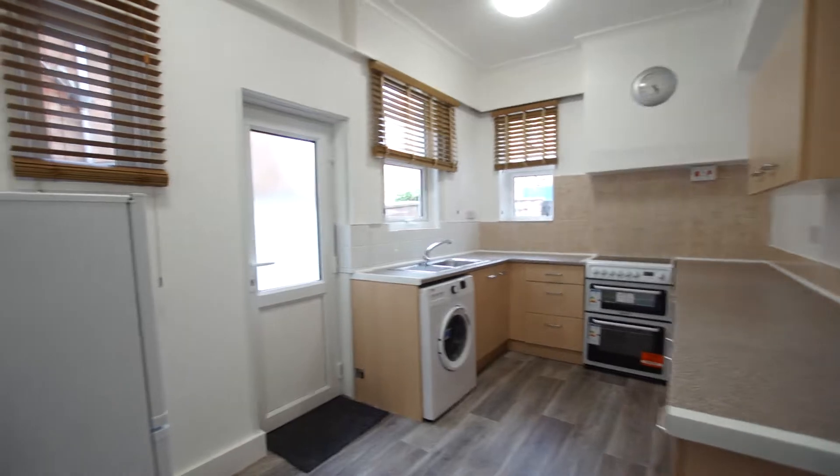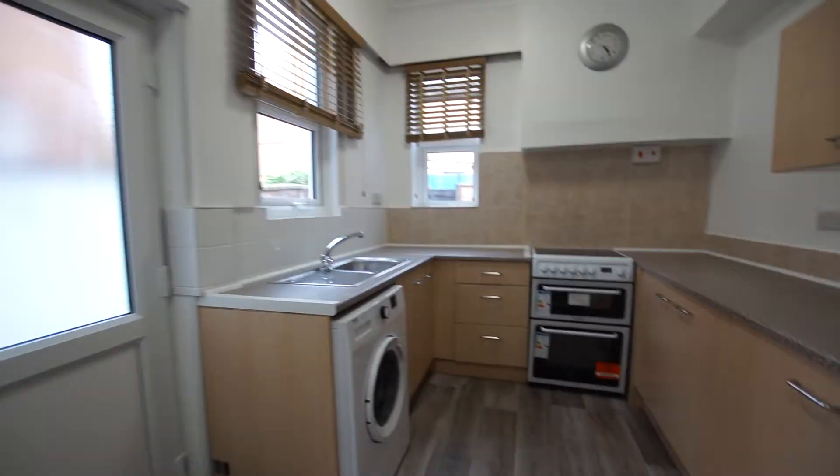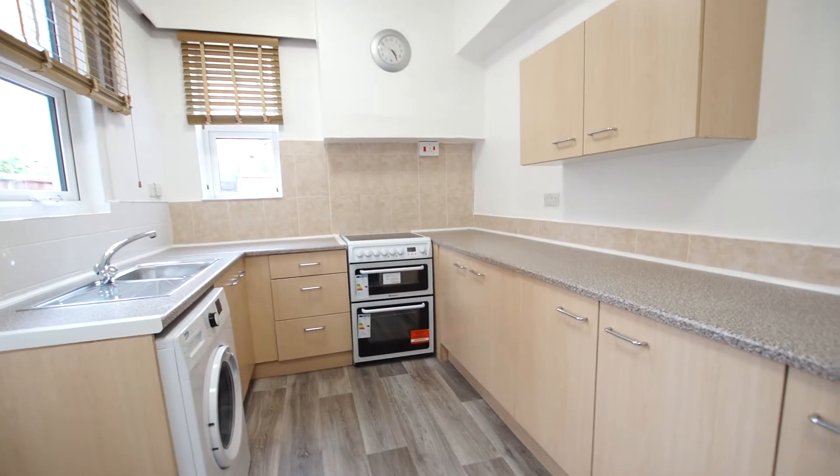This is the dining room, and we proceed from the dining room into the kitchen, which has been refitted and provides a fridge freezer, washing machine and electric cooker.